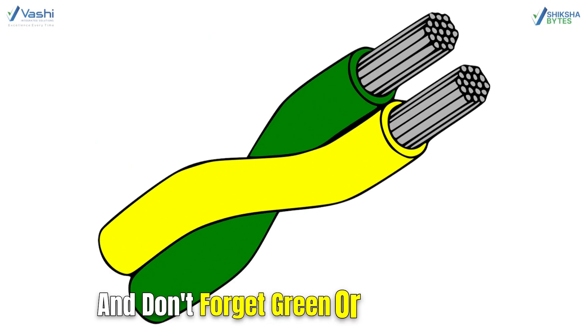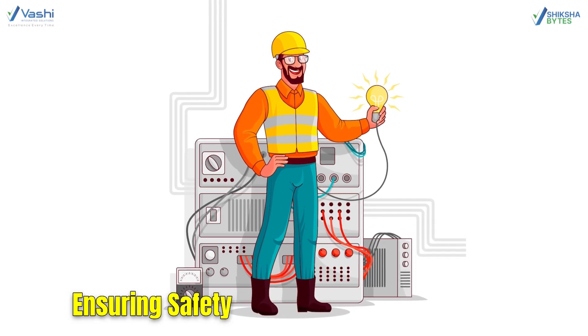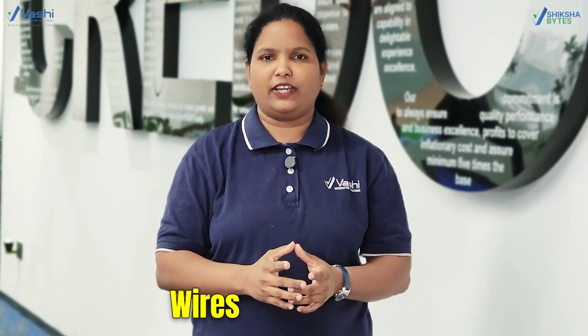And don't forget the green or yellow stripe wires. These are your ground wires, ensuring safety by connecting the circuit to ground.